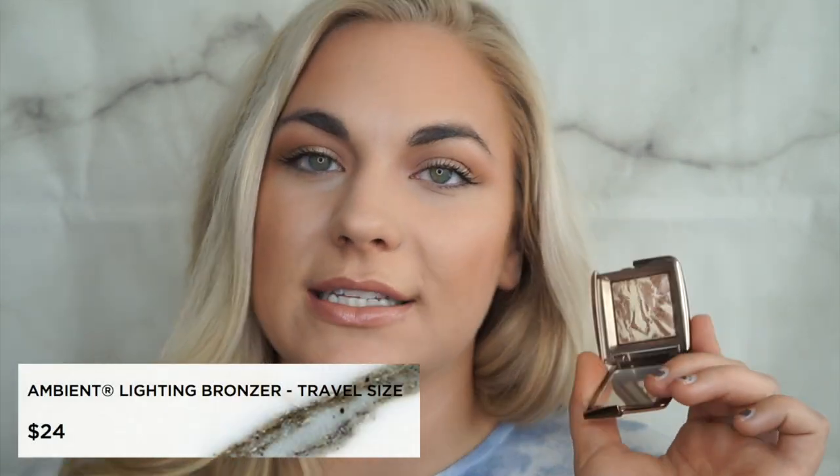Next I want to mention the Hourglass Ambient Lighting Bronzer in Diffused Bronze Light. I ordered the small one to try it out since they are expensive — around $20 to $22. I'm wearing it today. It doesn't look muddy on me, I can build it up nicely and blend it out very easily. If you go heavy handed with bronzer, it blends out super easily. It's not very dark or warm, so you can also use it as a contour. They have different shades for different skin tones.